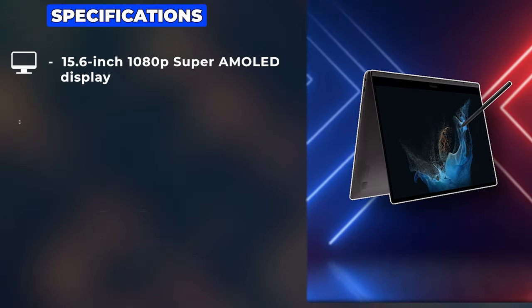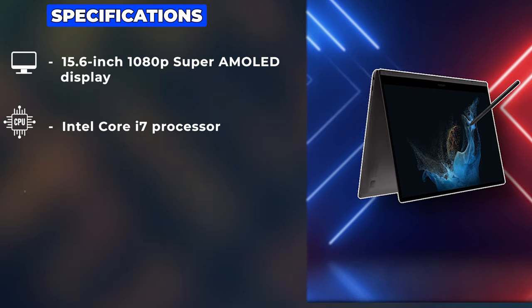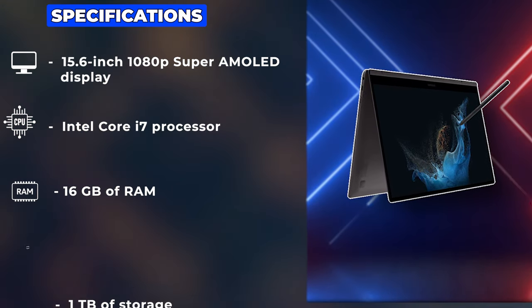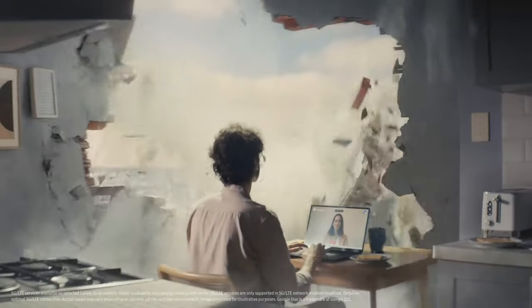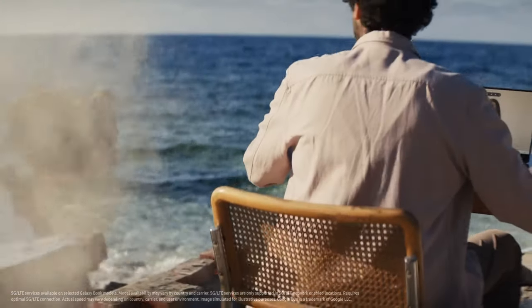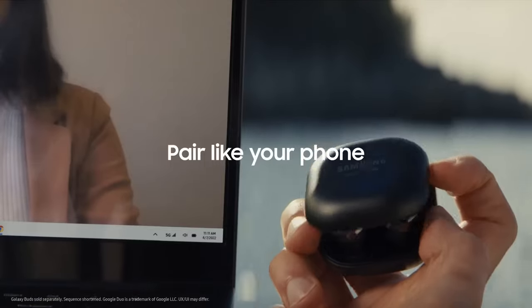The heart of this machine is an Intel Core i7 processor, supported by up to 16GB of RAM and up to 1TB of storage, ensuring that speed and space are never issues. The Galaxy Book 2 Pro 360 is an exercise in portable excellence, with its hinged design allowing it to transform from a traditional laptop into a tablet with ease.